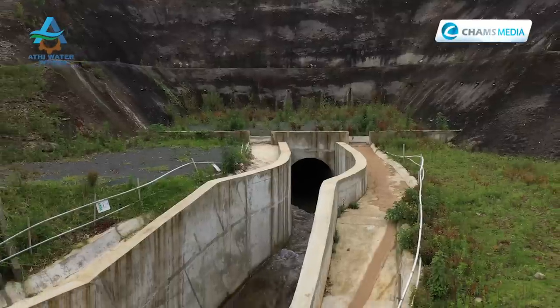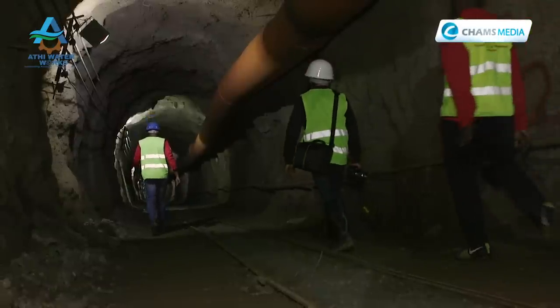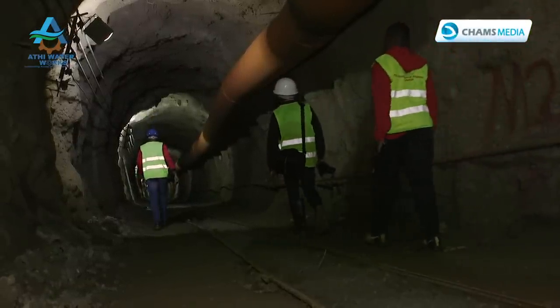Indeed, there is no choice but to actualize the Northern Collector Tunnel project — a mega masterpiece, the only one of its kind in the region, and a project that will bring an end to the city's water challenges.